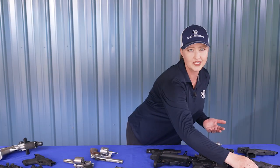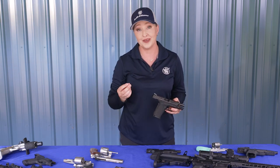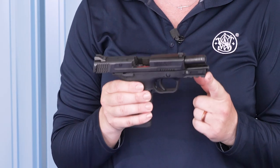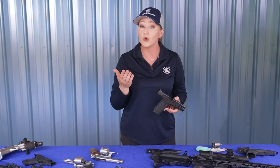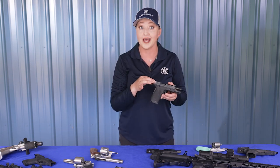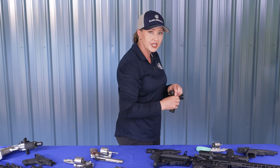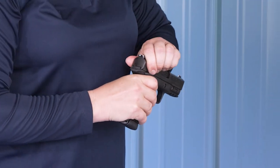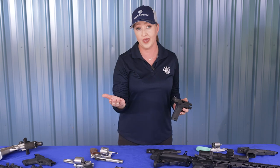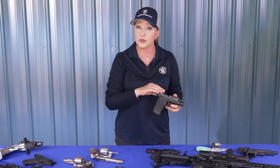It's also very important to consider whether you're able to access and manipulate a firearm's controls. A big one for pistols is slide manipulation. Inside the frame you have the recoil spring, and depending on the pistol's design, this can be light or heavy. A heavier recoil spring means you'll need more strength to rack the slide to the rear. Slide serrations can help a great deal, and there are techniques that make slide manipulation easier. Keep in mind that switching to a lighter recoil spring could result in malfunctions.